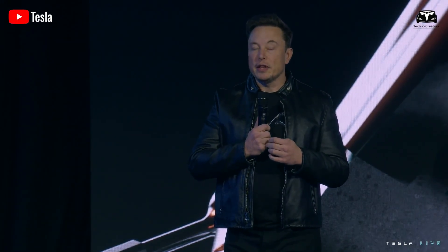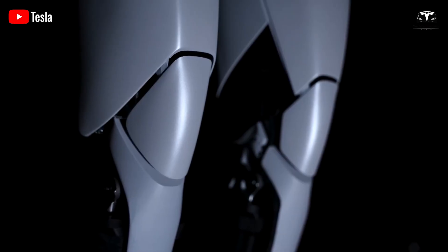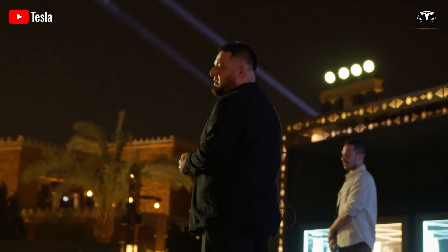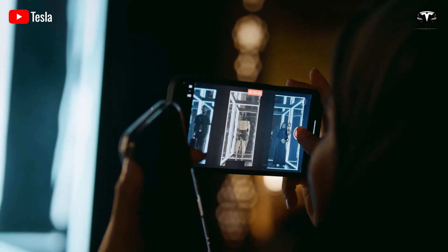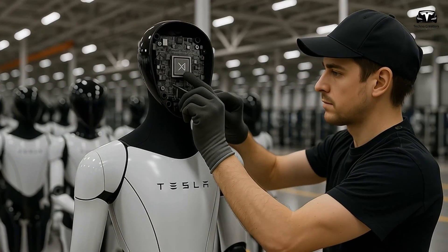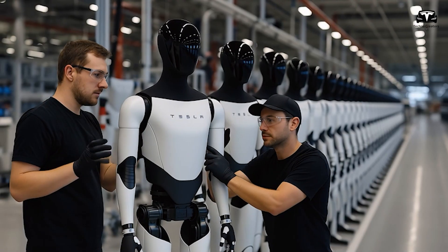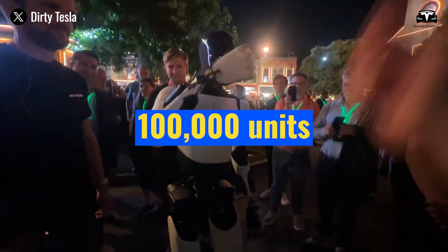Musk has described Optimus 5.3 as an exquisite design with no significant flaws, emphasizing a distinct design compared to the V2 robots currently used in Tesla factories. He stated during the Q2 2025 earnings call on July 23rd that the V3 design is nearly finalized, with all necessary degrees of freedom, positioning it as potentially Tesla's biggest product ever, with a monthly production target of 100,000 units within five years.